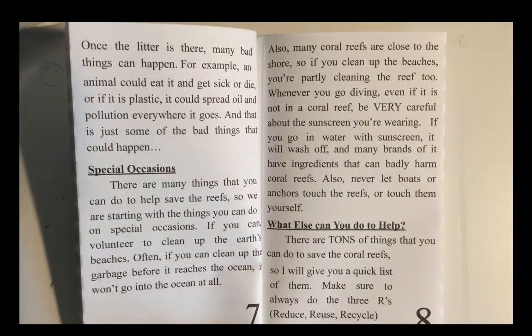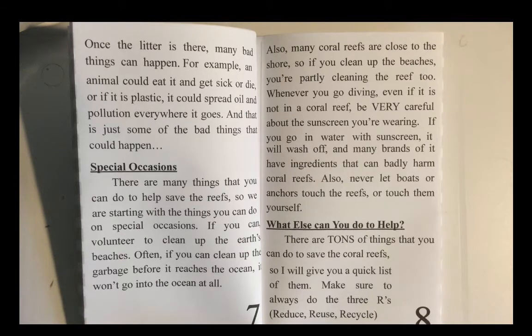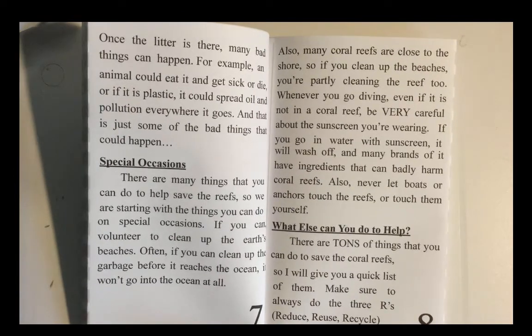Once the litter is there, many bad things can happen. For example, an animal could eat it and get sick or die, or if it's plastic, it could spread oil and pollution everywhere it goes. And that is just some of the bad things that could happen.